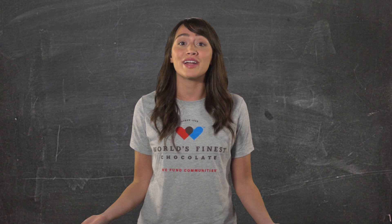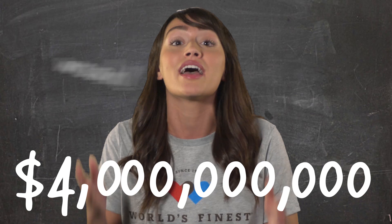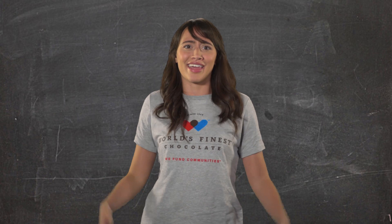Did you know that World's Finest Chocolate has been making chocolate since 1939? And with help from students just like you, over four billion dollars have been raised for groups just like yours. Do you like chocolate? Everyone likes chocolate, and that's why selling chocolate bars is so easy.